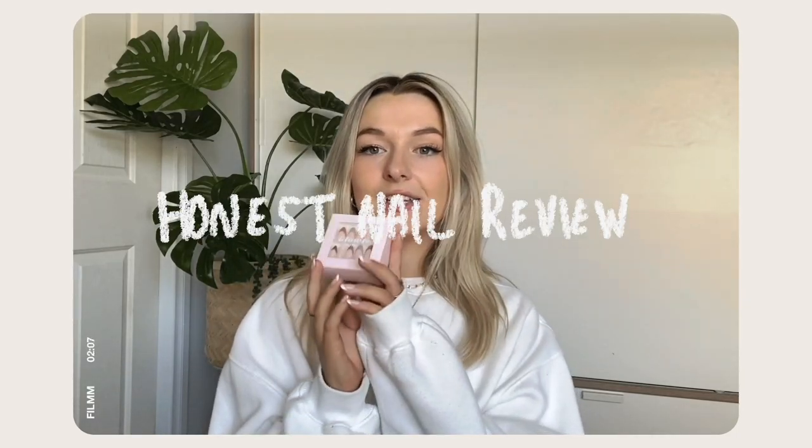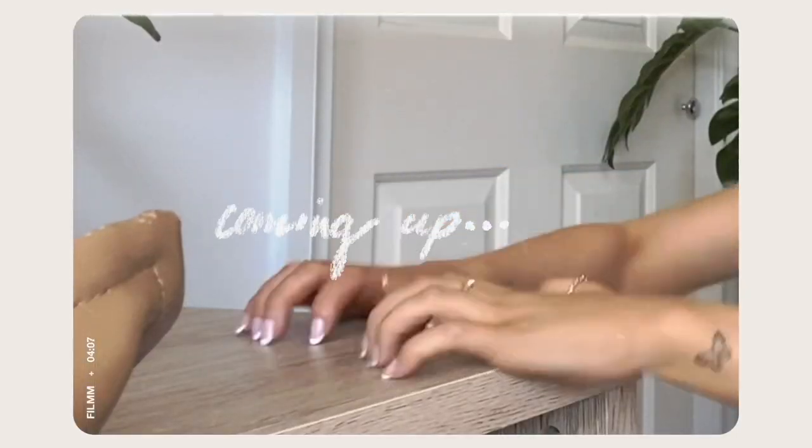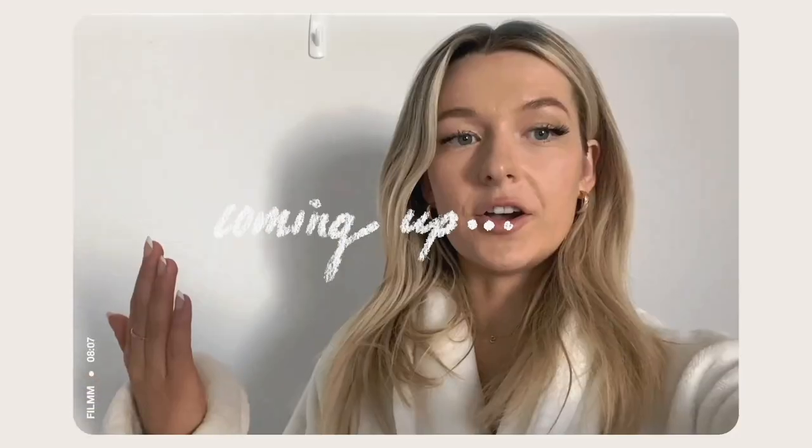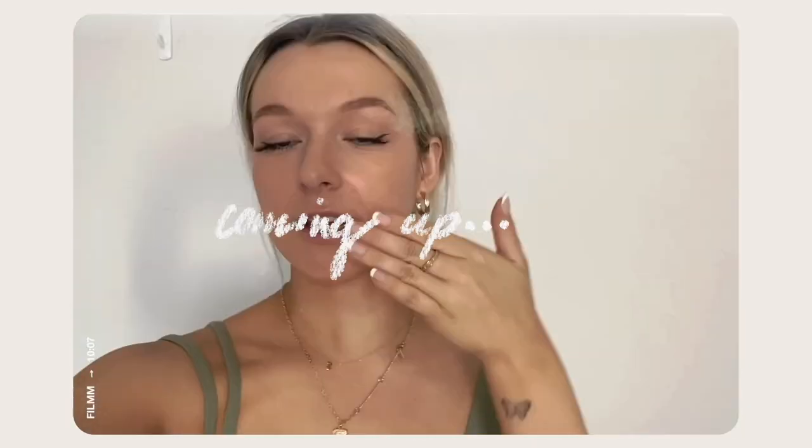These bad boys last up to two weeks and I'm going to prove that to you guys — day number three. If you haven't read the title of today's video, which I think you should because it's literally right there, today we're going to be talking about all things press-on nails.